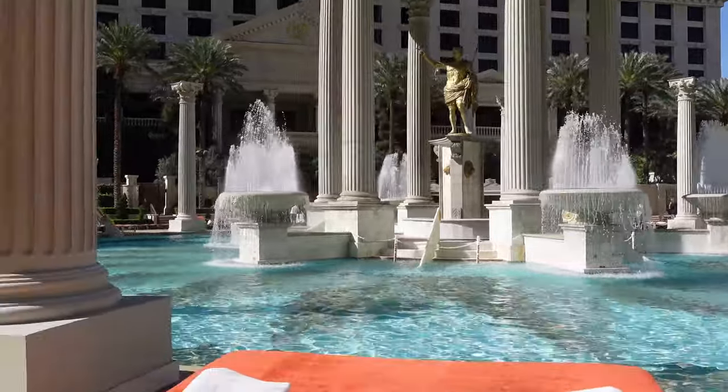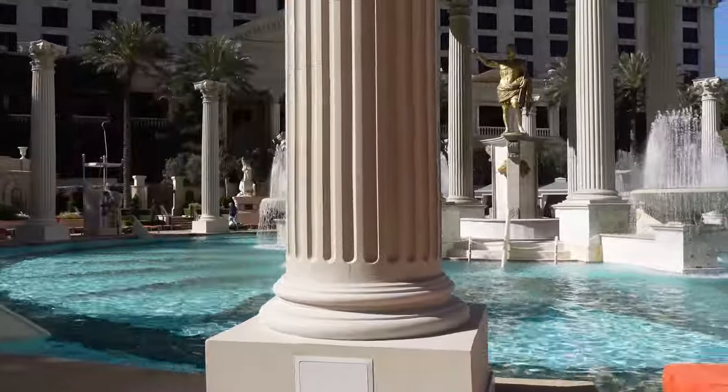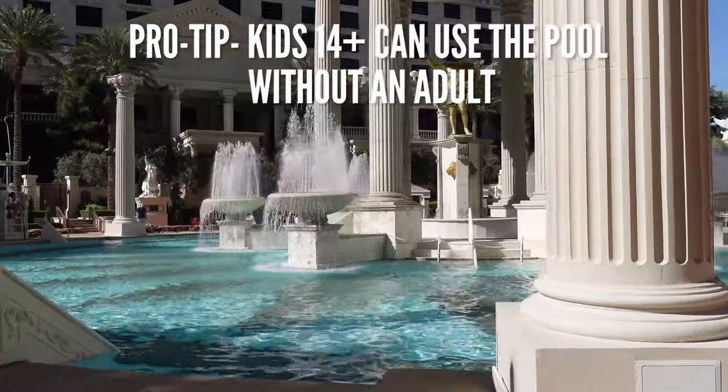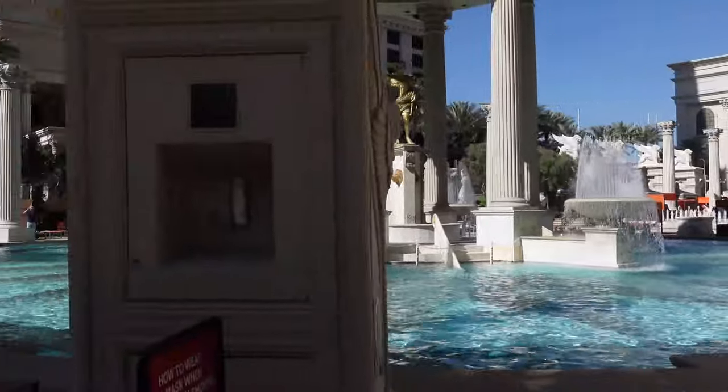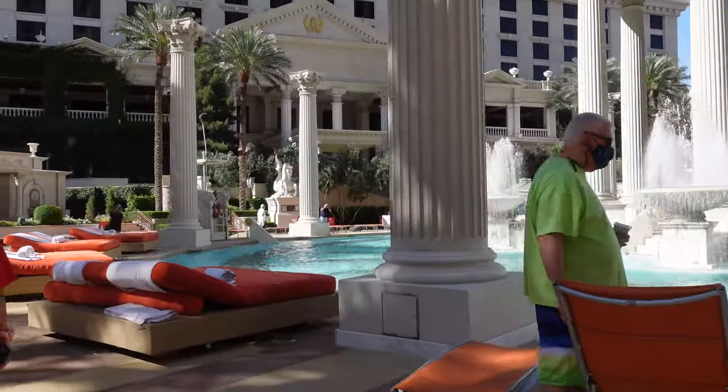There are 16 daybeds and 5 cabanas available for rent. Pro tip: kids 14 and older can use the Temple Pool without adult supervision, but children younger than 14 have to be with an adult.